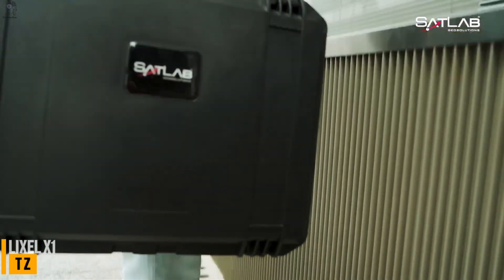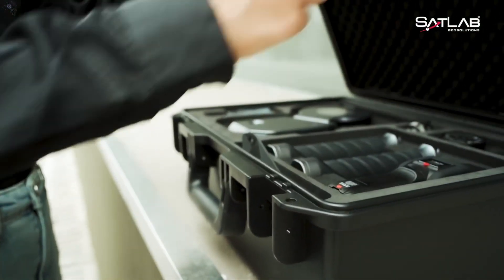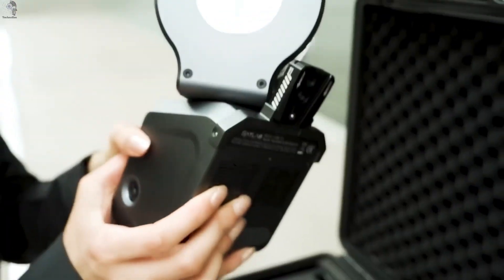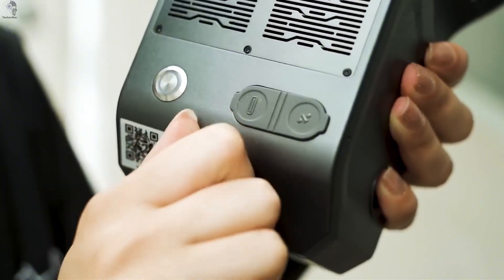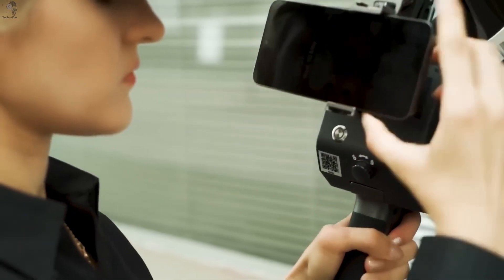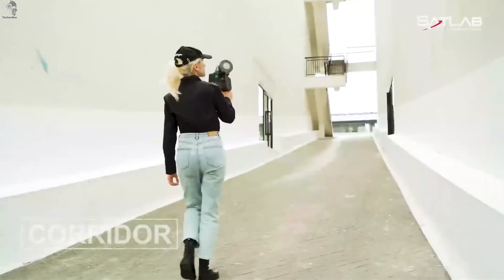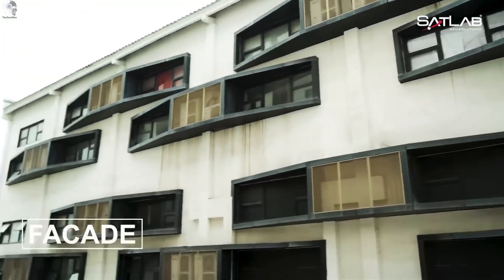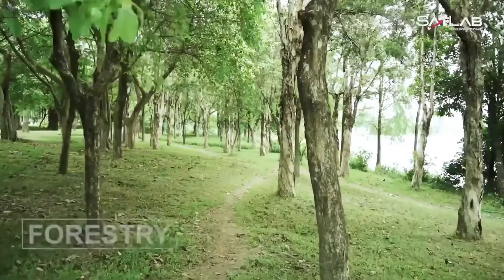It may look small, but the Lixil X1 is a powerful piece of tech. It's a handheld 3D scanner that uses SLAM technology to create a digital map of your surroundings in seconds. Weighing less than 2 kilograms, it's small enough to fit in your backpack. Inside, it combines LiDAR lasers, motion cameras and sensors, allowing you to scan and see the 3D model right on screen. It can measure from a few centimeters up to 120 meters, with accuracy within 2 centimeters — precise enough for engineers and surveyors.